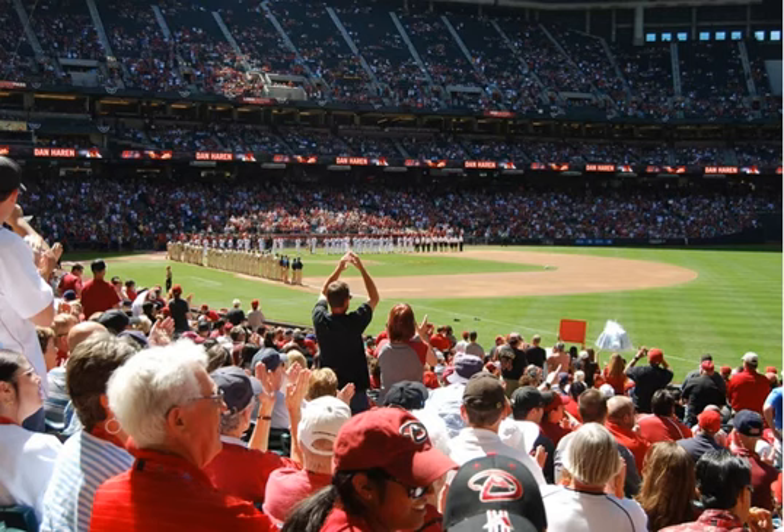Chase Field is an exciting stadium with many features that make seeing a game here a treat. Special seating options including Friday's Front Row, a ballpark version of TGI Fridays, which is open all year long, even when no games are being played. Make sure you take the kids to visit the sandlot where they can expend some energy and get some mini batting practice.